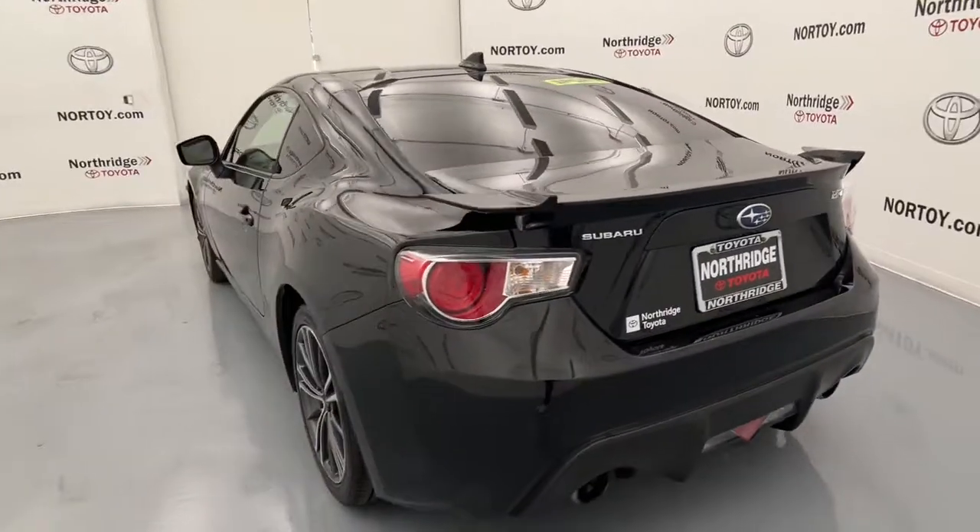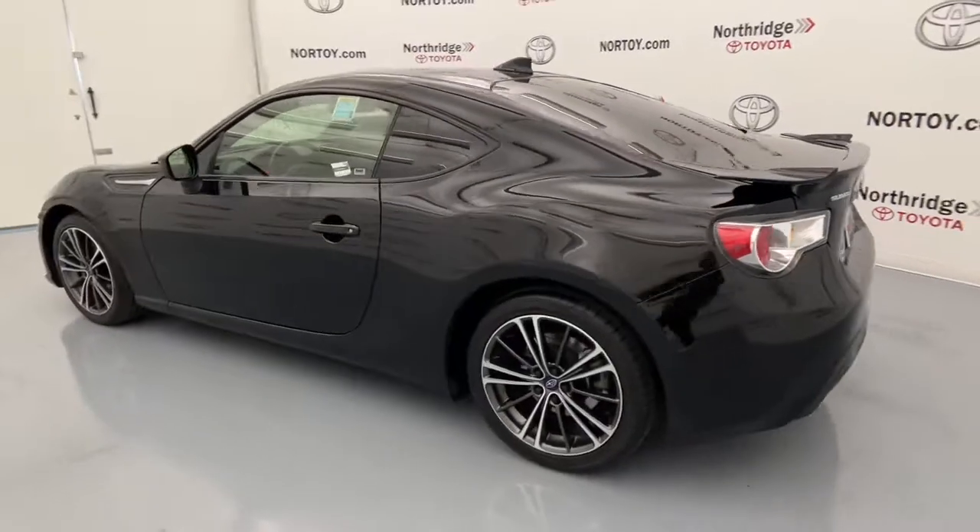Sensual, exhilarating, and surprisingly affordable, this athletic coupe offers authentic thrills.